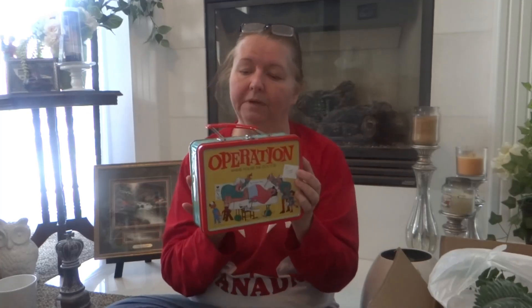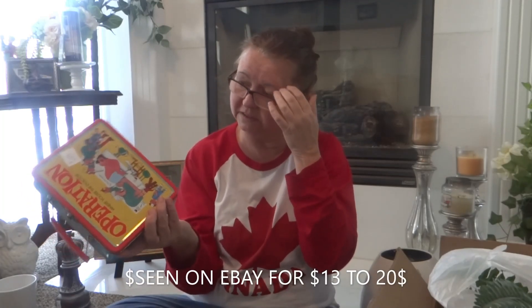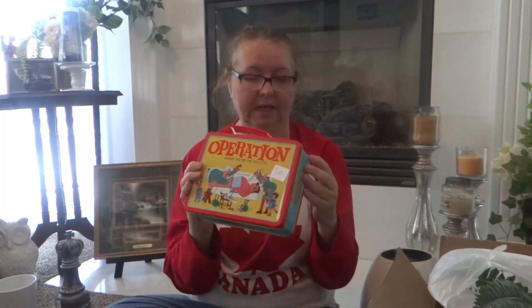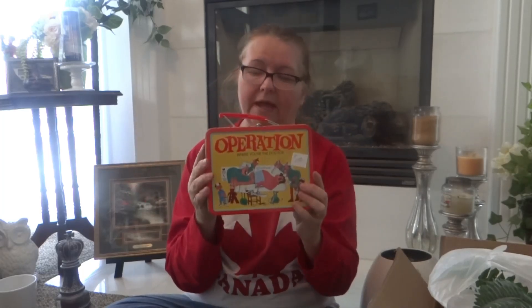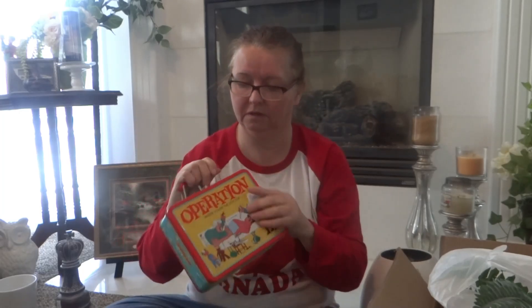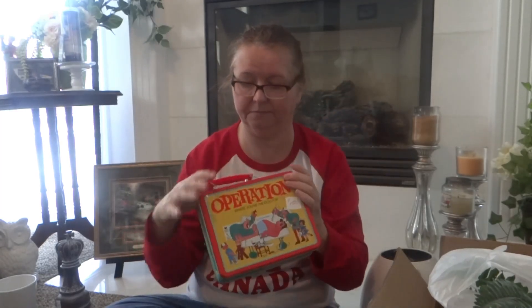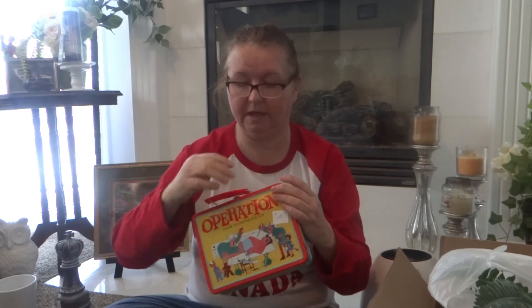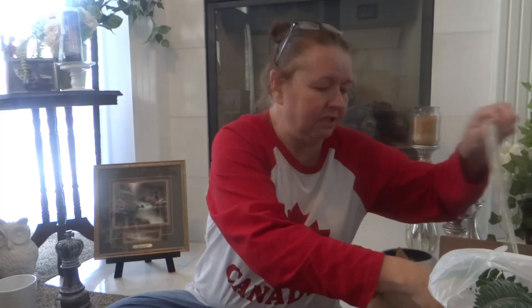I just loved it — it's the Operation game, made in 2000. I thought it might be a little collectible item. It was a dollar and it's really clean inside with nothing wrong with it, so I grabbed it. I'll link below if there's any resale value to it.